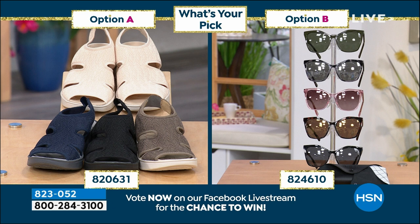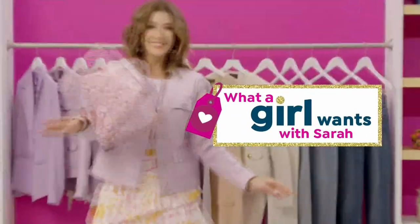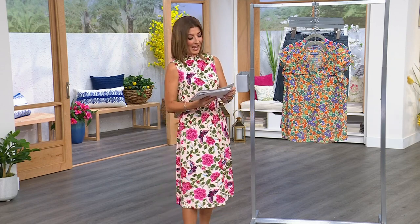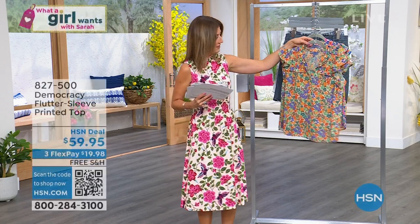Option A - is it going to be sandals or sunglasses? They're both incredible values. One is Beezy's and one is a brand new design from Diff sunglasses, a totally viral designer sunglasses brand with polarized lenses, UVA and UVB protection. They're awesome and sexy at a really great price. Welcome in. It's our second hour of What a Girl Wants. My name is Sarah. I'm your host every Tuesday, 7 to 9 p.m. Eastern.